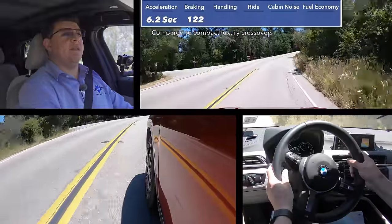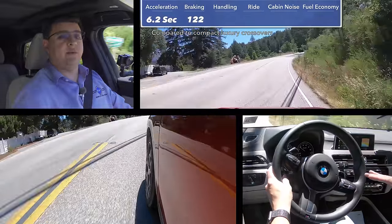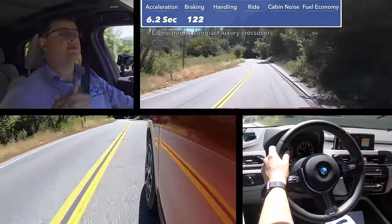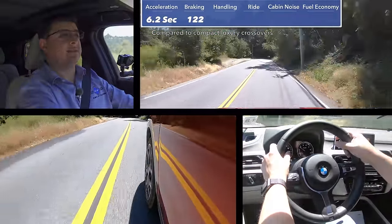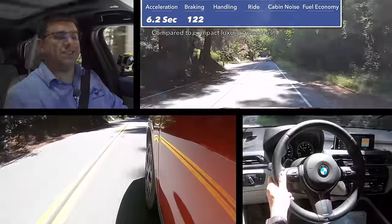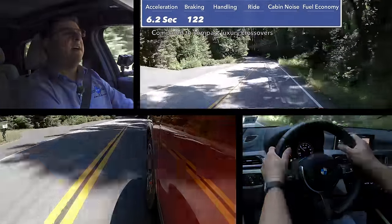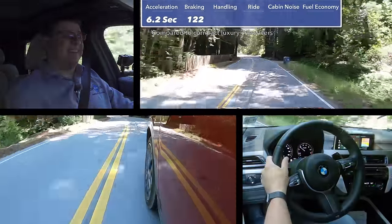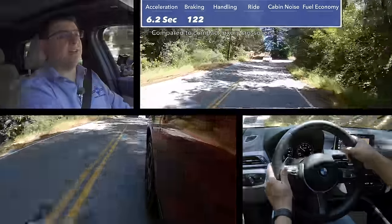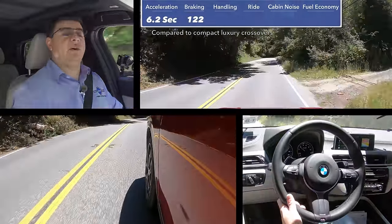For braking, this vehicle stopped from 60 miles per hour to zero in 122 feet, which is fairly average for this segment. You can thank the 225-width tires for that — the Volvo we recently tested stopped shorter because it had wider tires. Even though BMW is positioning the X2 as the sporty alternative to the X1, we get the same size tires and the same ground clearance, so it actually handles quite like the X1 — it's very difficult to tell if there's much of a difference at all.